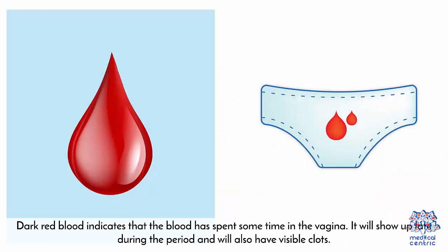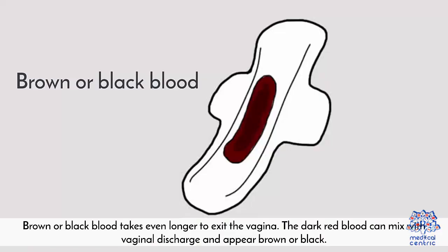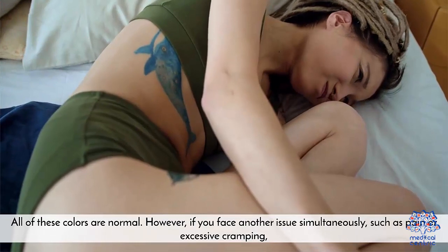Dark red blood indicates that the blood has spent some time in the vagina. It will show up late during the period and will also have visible clots. The clots pose no problems unless they are larger than a small coin. Black or brown blood takes even longer to exit the vagina; the dark red blood can mix with vaginal discharge and appear brown or black. All of these colors are normal.